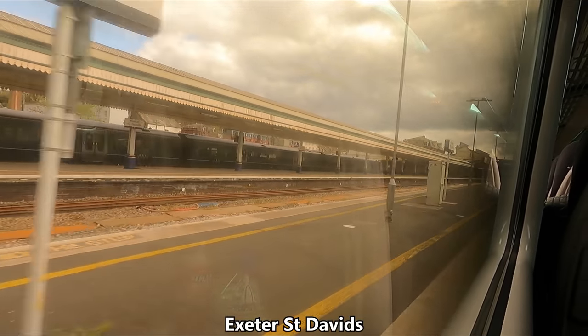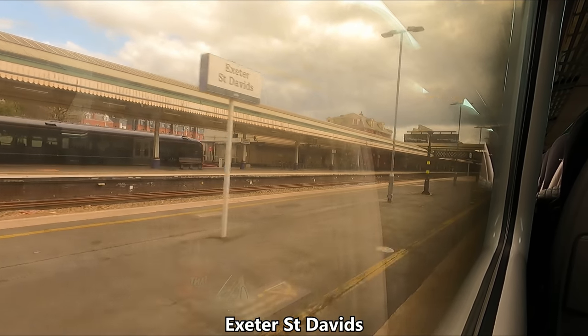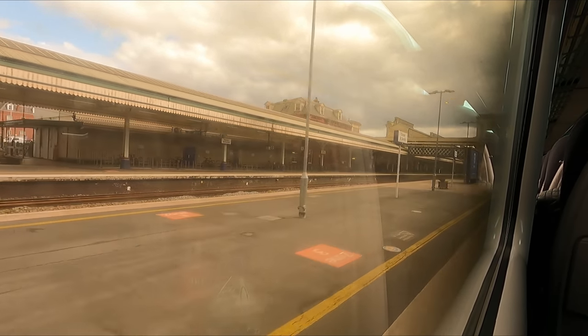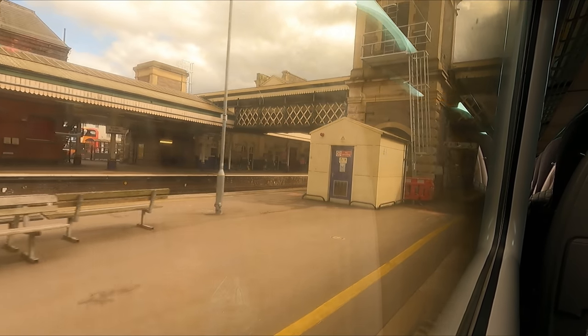Next up is Exeter St David's, which is the principal station serving Devon's county town. However, it's not the most centrally located station serving the city, with that title going to the aptly named Exeter Central.